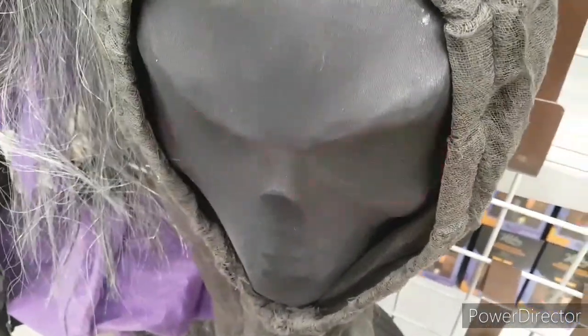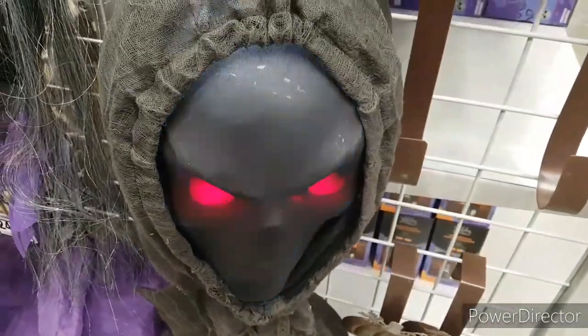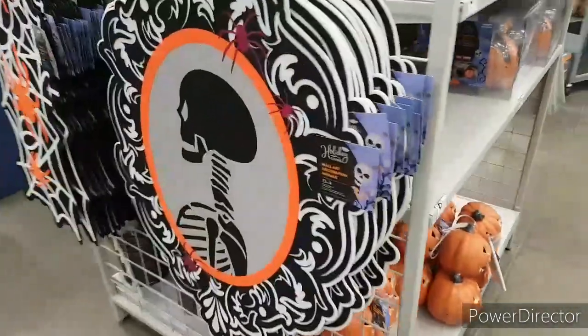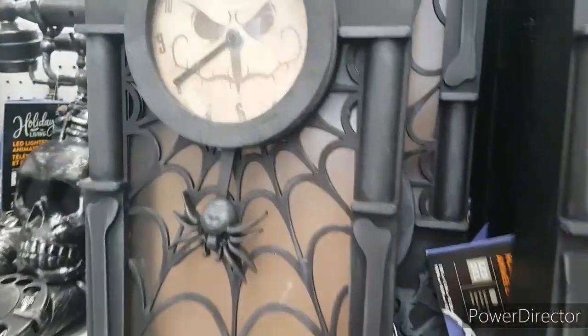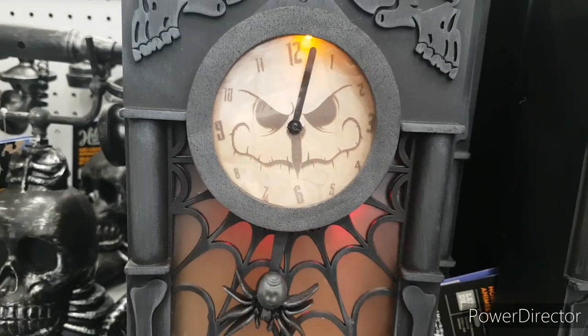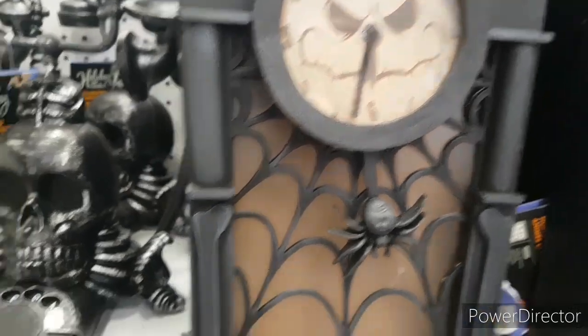"Strange things come out on Halloween, like me." That is so cool — I love the strobe effect at the end, it's so awesome. Here we have some portraits for the wall that you can hang. Spiderweb stuff. Here we have some cool stuff — let's see this. That's pretty loud but that looks like a cool thing. I like how it's a clock and stuff — very great.